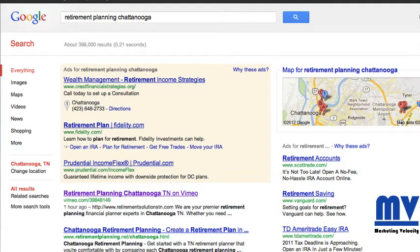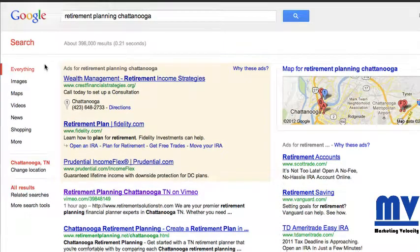Just wanted to share this quick little tip for local marketers. It's something I have not seen before and, like I say, just brand new. My keyword is Retirement Planning Chattanooga.